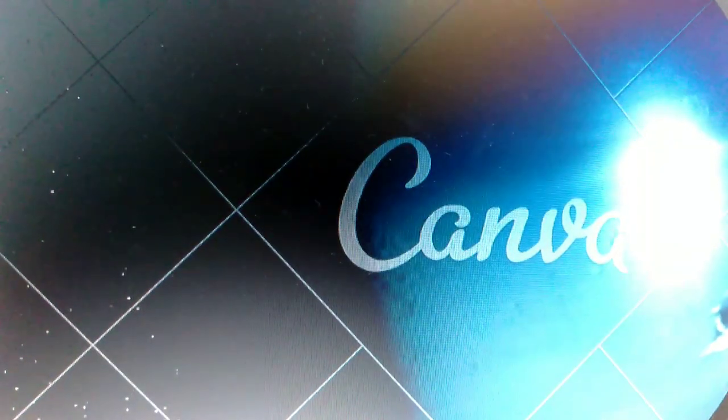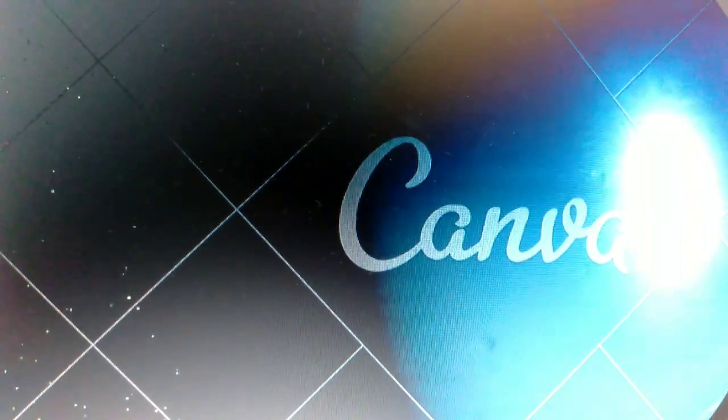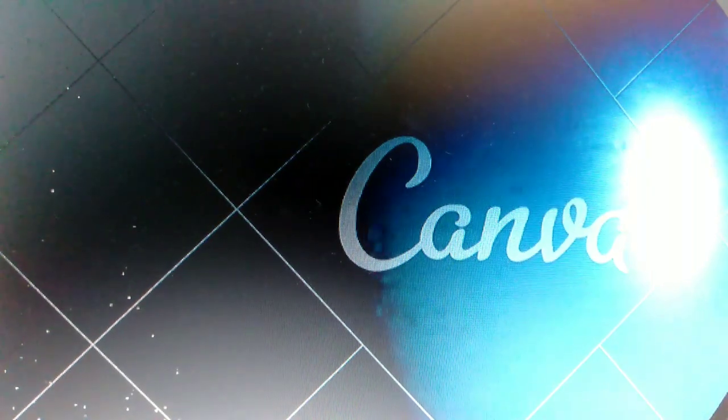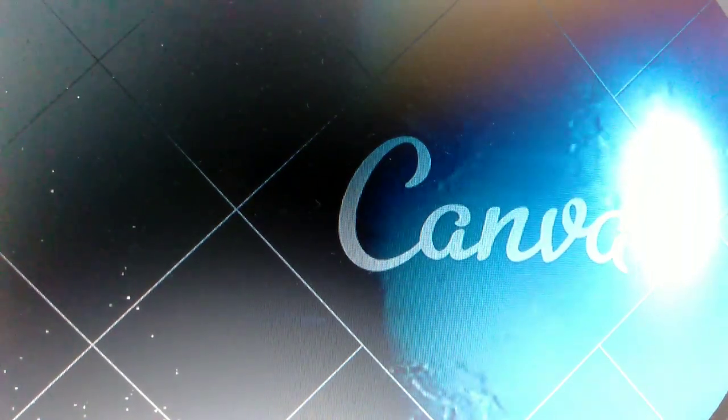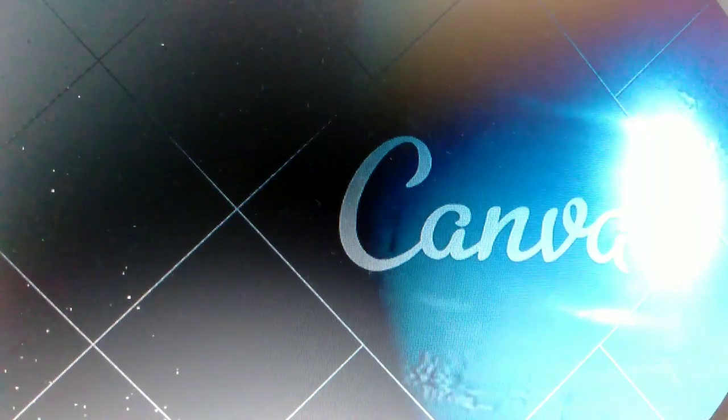Last but not least, we have Neptune, the outermost planet. Neptune is known for its stunning blue color and powerful winds that whip around faster than a race car. It is so far away that sunlight takes four hours to reach it.